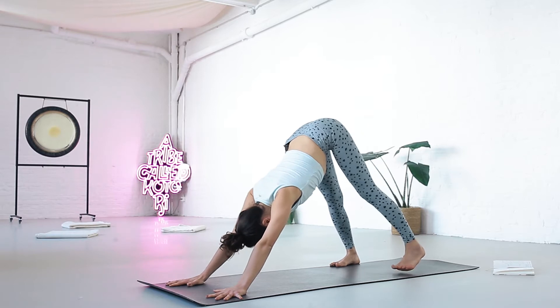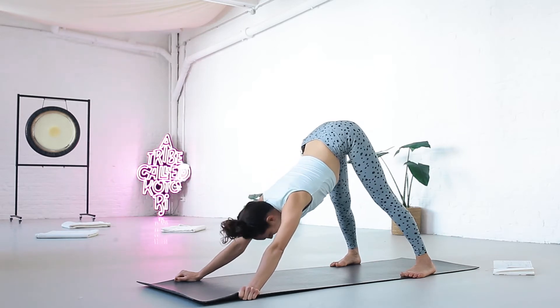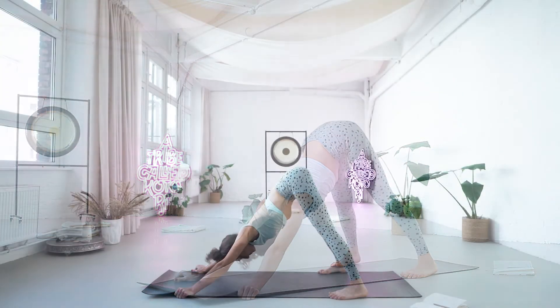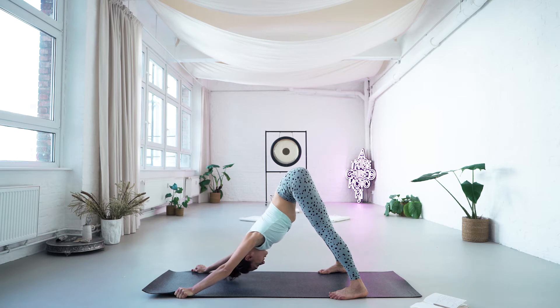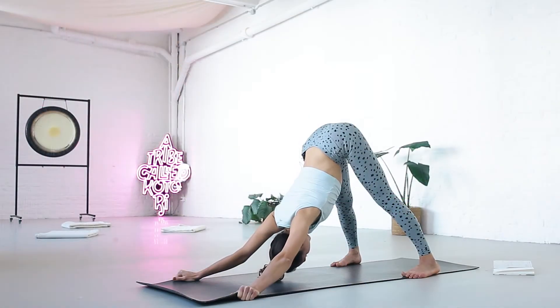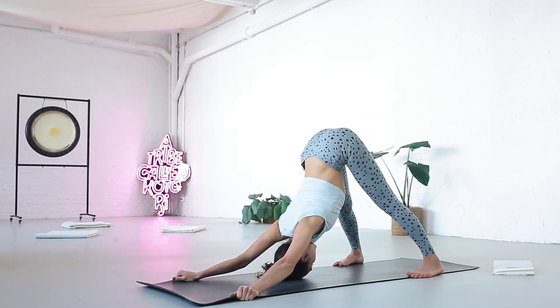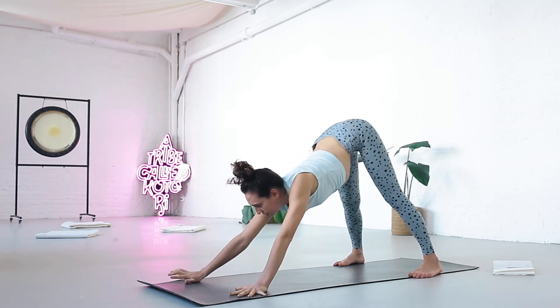Inhale, walk your feet as wide as your mat — open your feet as wide as your mat and hold the outer edges of the mat. Exhale, relax your neck. Move the hands out to the side and push your chest gently down towards the floor. For those who are very flexible, maybe your forehead will touch the floor at some point. But keep the lower ribs in the chest. Five breaths. Bring your hands back to shoulder distance, feet back to hip distance.